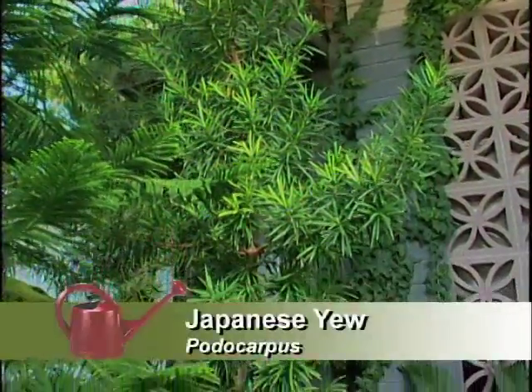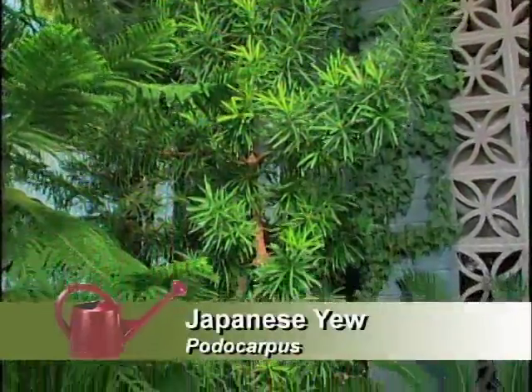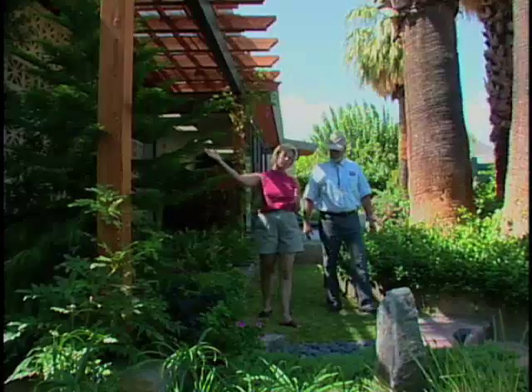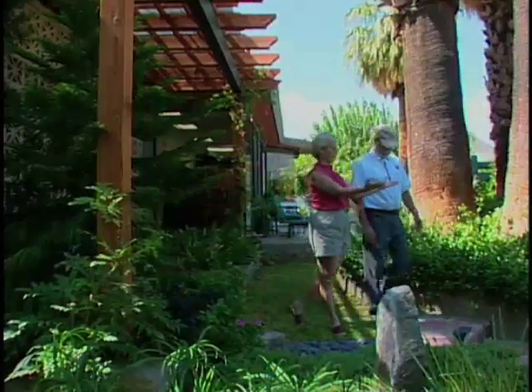We have podocarpus here, and that has an oriental look to it. The reason that we did that is because we're starting to make a transition now into our pride and joy, which is our Zen garden.